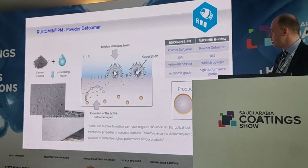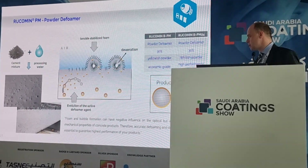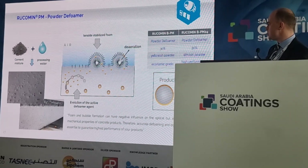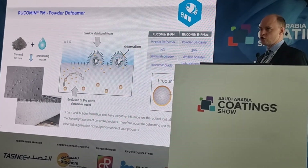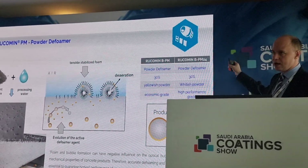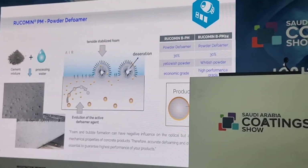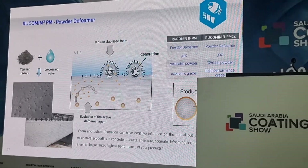Then powder defoamers — most of you I guess know this topic. It's just an immobilized defoamer on a solid carrier material. Here we have two types: the PPM, a workhorse I would say, a very economic product which gives also decent quality. For high performance applications we have now also our Rukumin PPM24, which gives you an improved performance in self-leveling and more challenging applications.